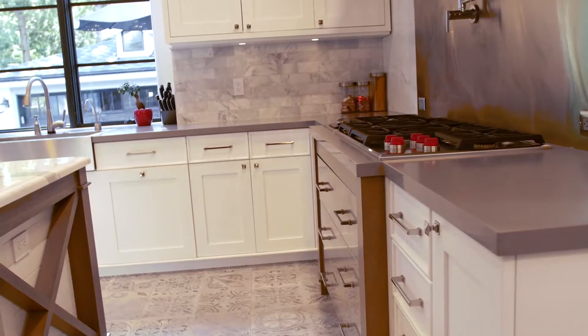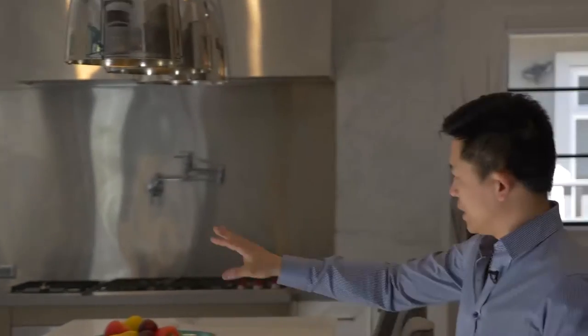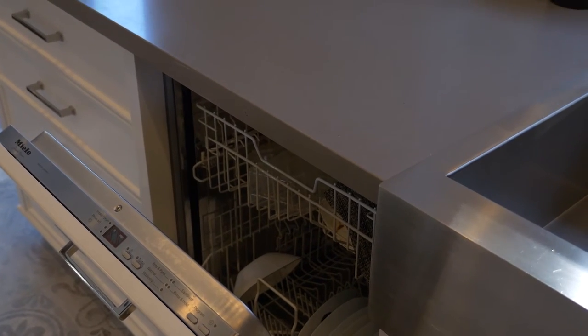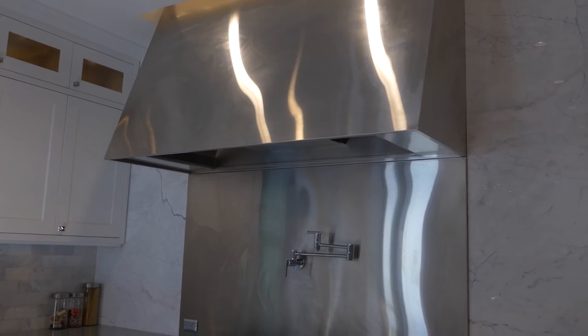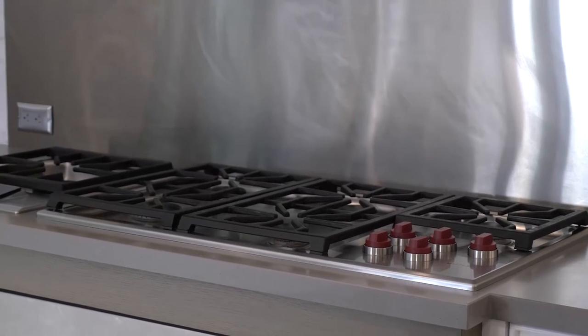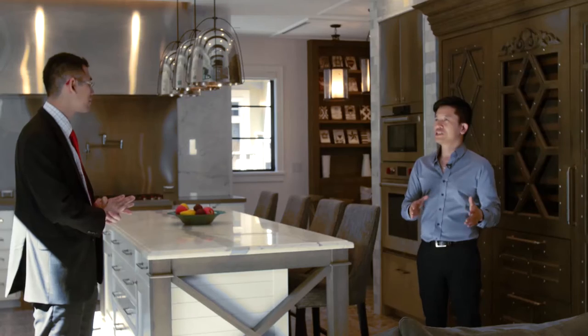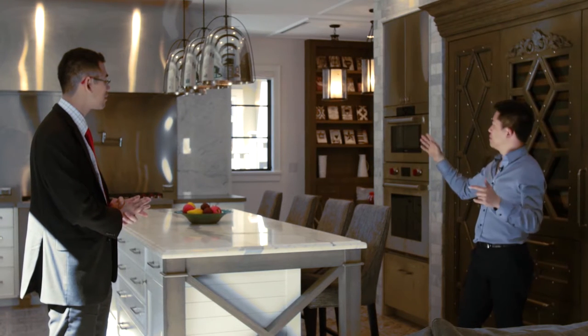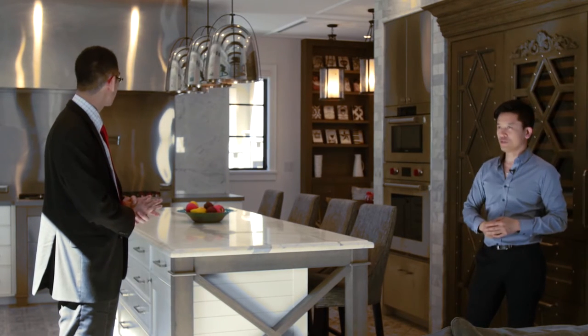The dishwasher is not visible to the naked eye — it's built in right beside the sink with an integrated panel designed to look like a drawer plus a door underneath. The range is a 36-inch Wolf range, and I made it extra wide by adding a 15-inch wok burner beside it. The statement piece of the whole kitchen is the hood fan — a custom 60-inch-wide stainless steel shroud that we fabricate ourselves to go over the hood fan.